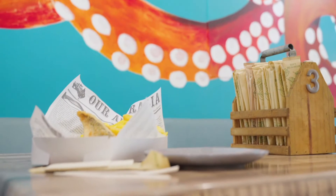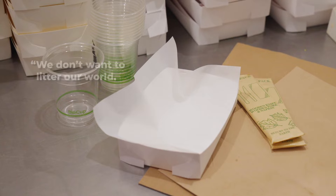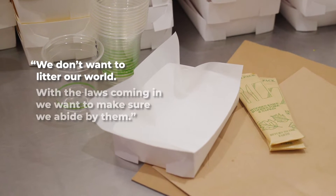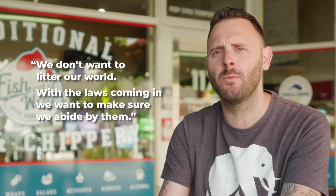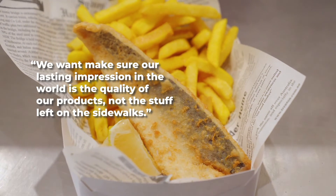Fish Out of Water minimises single-use plastics for a few reasons. One is personal — we obviously don't want to litter up our world. Second, with the laws that are coming in, we wanted to make sure we were abiding by them. And third, we want to make sure that our lasting impression on the world is the quality of our product, not the stuff that's left in the sidewalks.